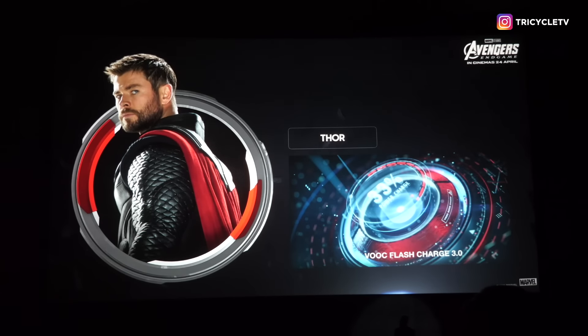What about you, Eric? What I like is I'm always on the go — every day, 24 hours. So I specifically love the VOOC fast charging on this phone. It's very fast charging — like Thor, like lightning!